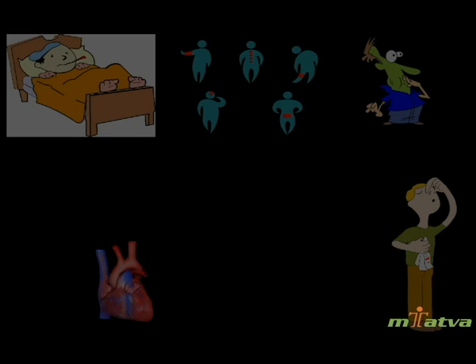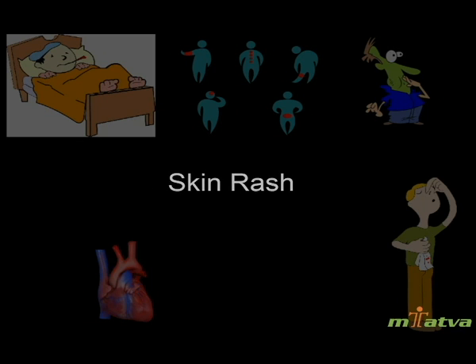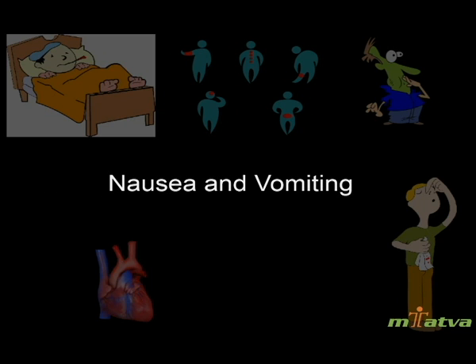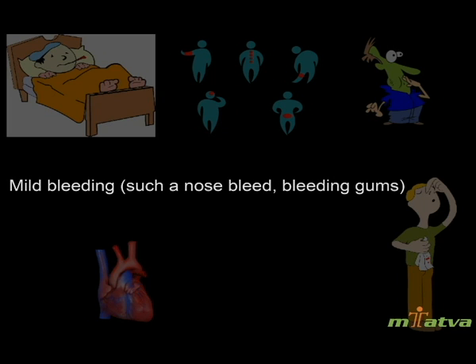Symptoms include high fever of 104 to 105 degrees Fahrenheit, skin rash, fatigue, headache, pain especially behind the eyes, muscle and joint aches, nausea and vomiting, swollen lymph nodes, and mild bleeding such as a nose bleed and bleeding gums.